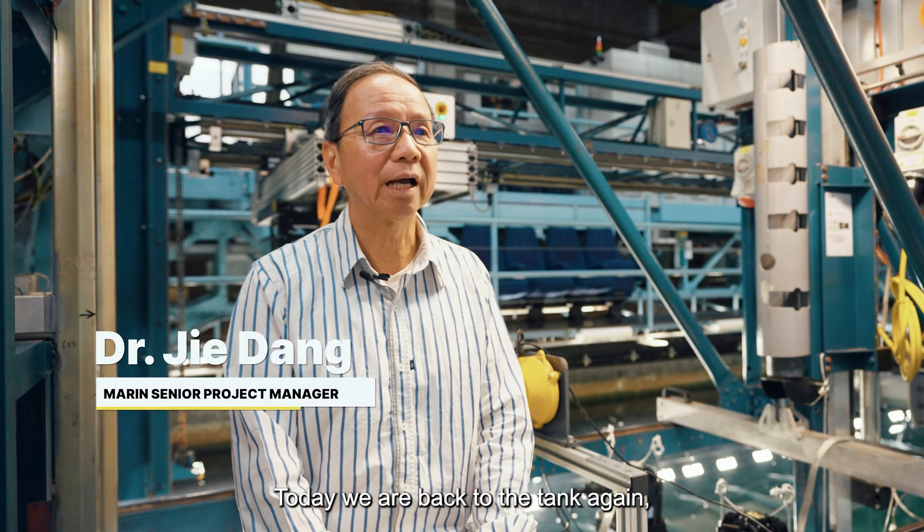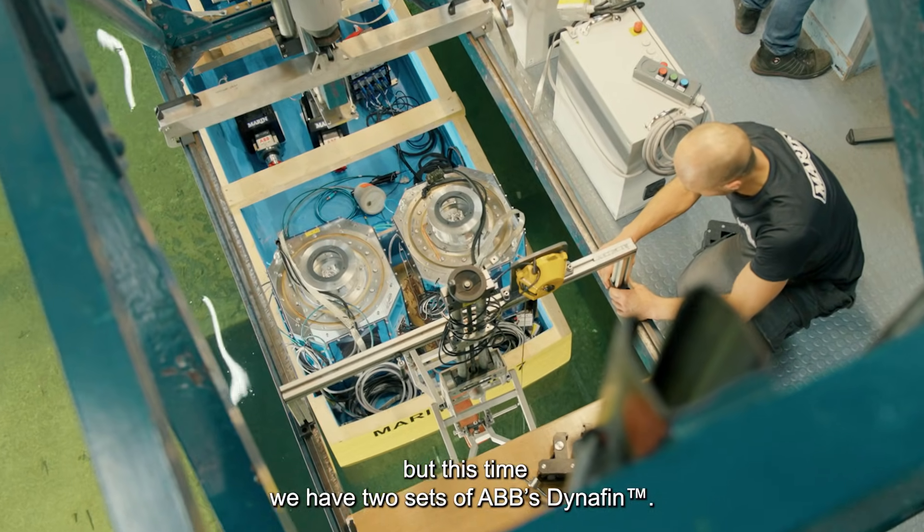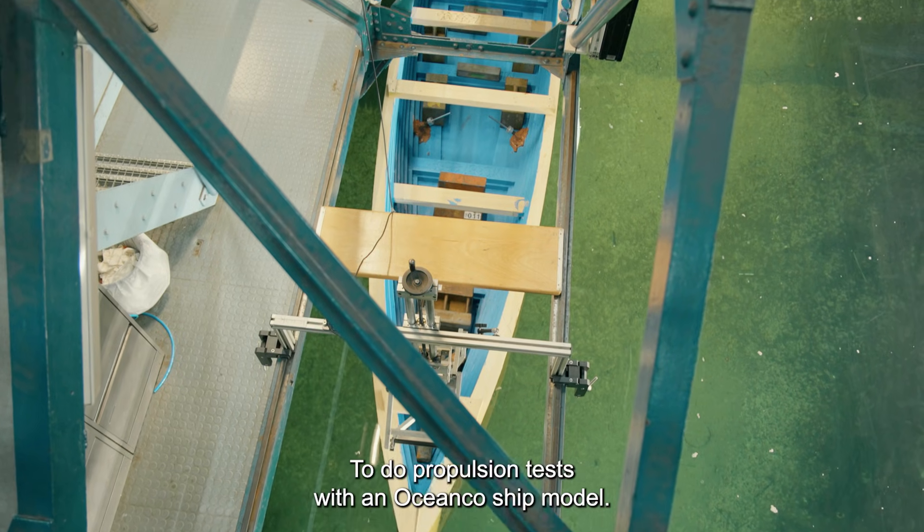Today we are back to the tank again, but this time we have two sets of ABB dynafins to do a propulsion test with an OceanCo ship model.